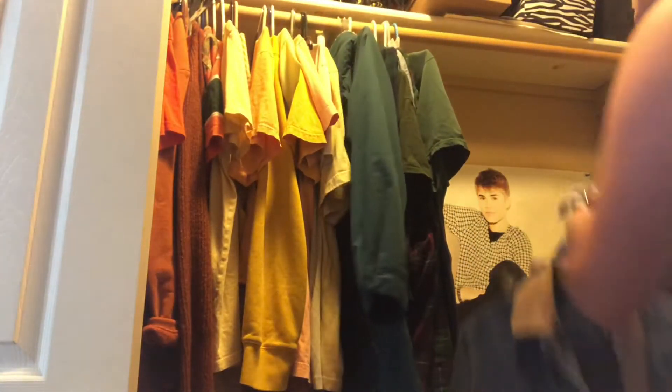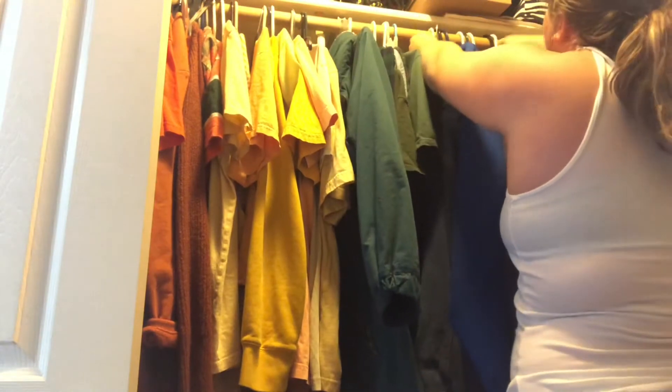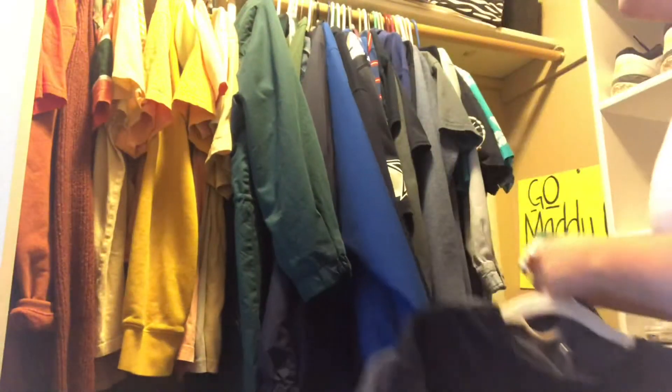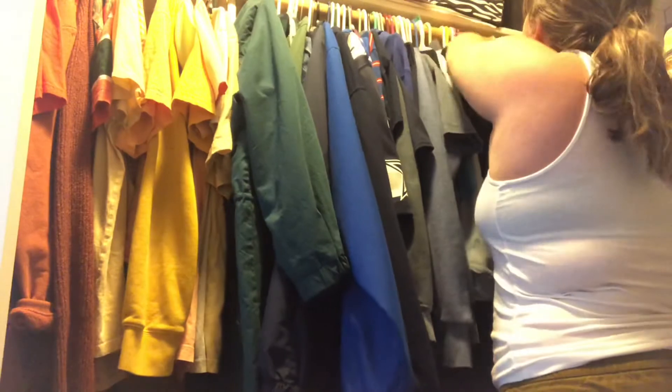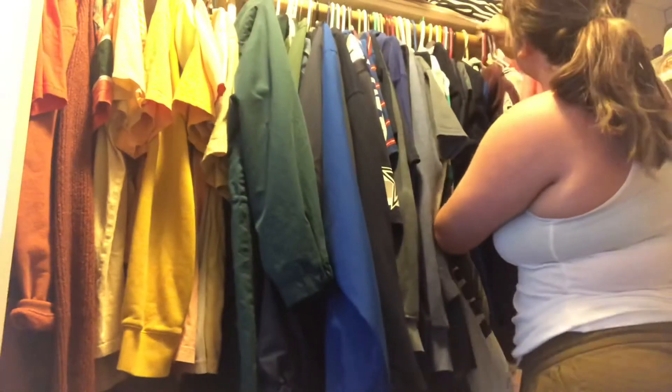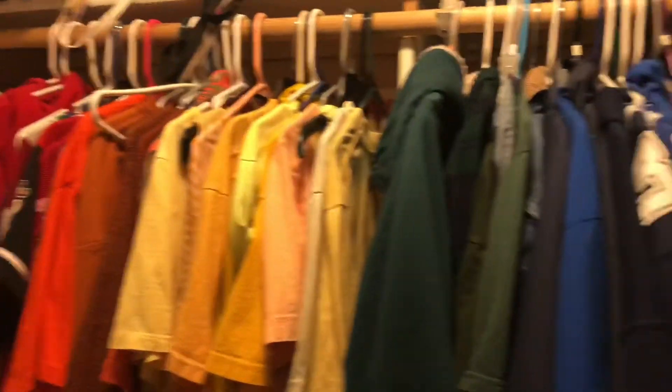All the blues are gonna take a few trips — trip number two, and trip number three. Then I have all my purples and pinks. This is the first side of the closet so far.